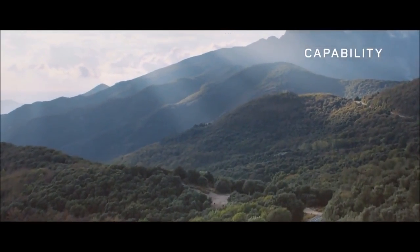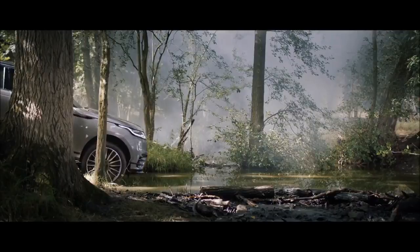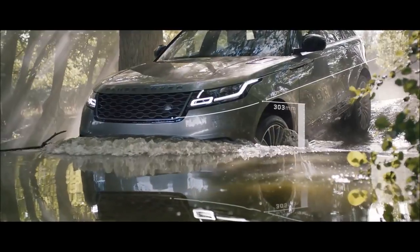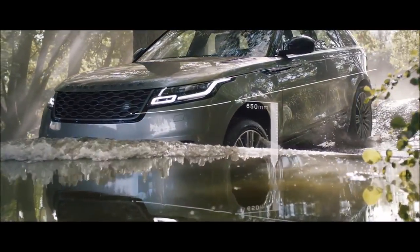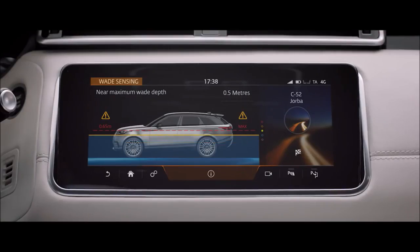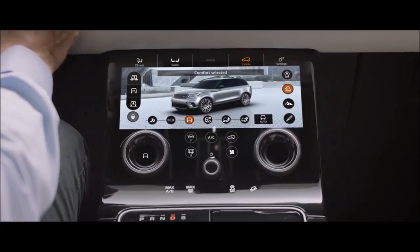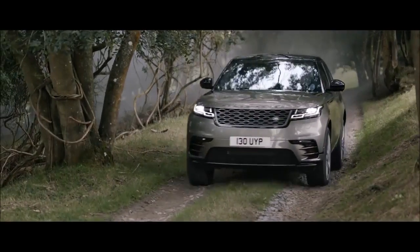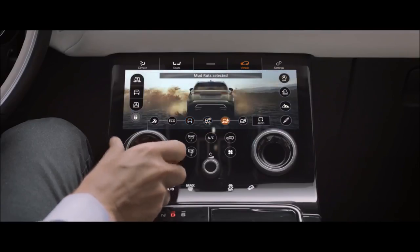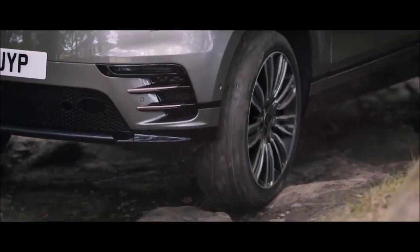The new Range Rover Velar has world-renowned Land Rover capability at its core, with intelligent all-wheel drive ensuring competent handling no matter how challenging the conditions. The vehicle boasts a class-leading wading depth of up to 650 millimetres, with real-time information delivered via the upper touchscreen. All-terrain progress control is a state-of-the-art system that lets you set a constant speed to enhance control on challenging surfaces. Standard terrain response allows you to adjust the vehicle's setup according to the driving conditions to deliver outstanding off-road capability whatever the terrain.